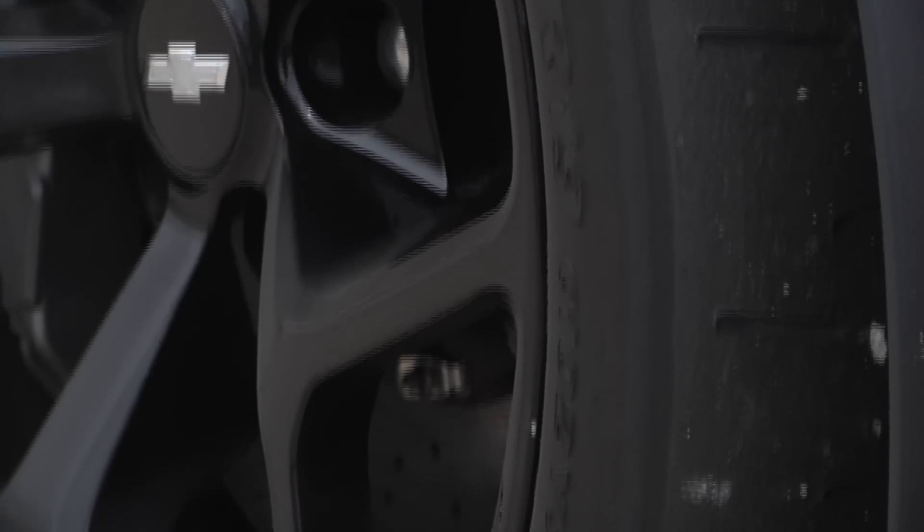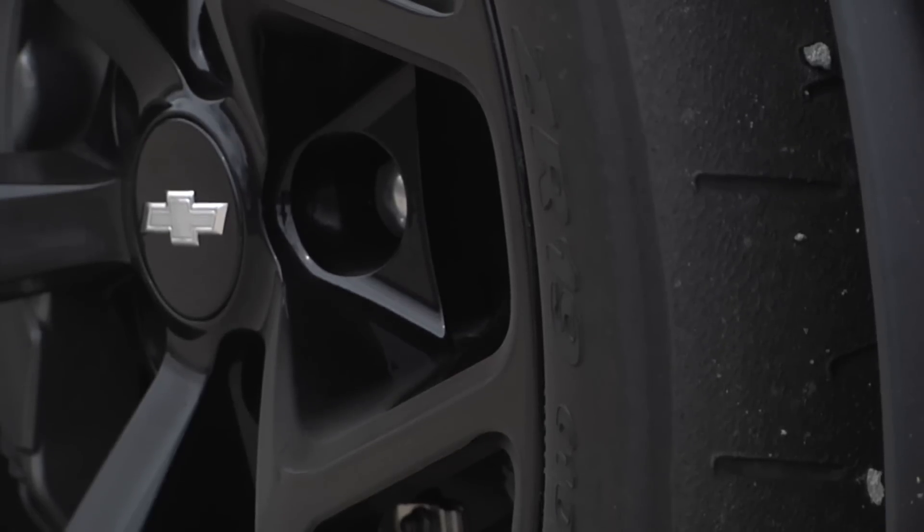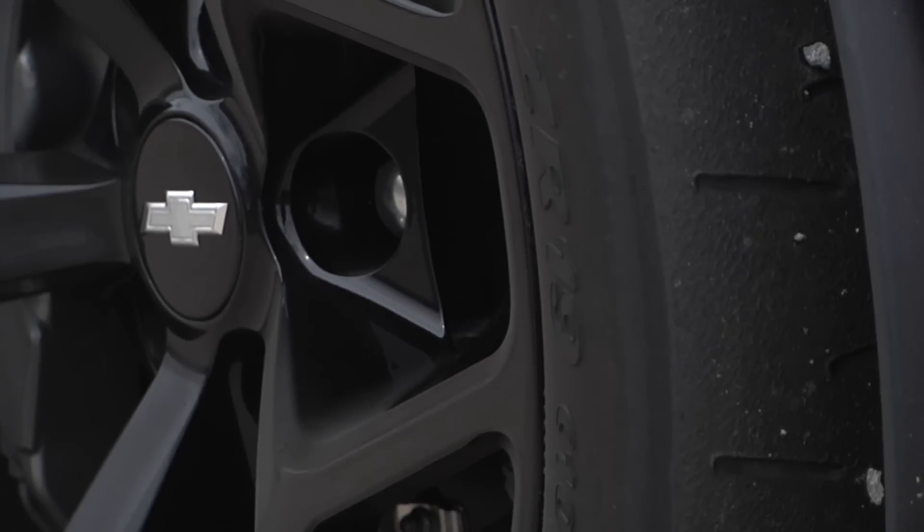Let's talk about the tires. It's probably the Pirelli Trofeo R's. They're super sticky, but they've got to be warm to get the grip. So you step on the gas, you spin the rears, you loop it around, you look like a moron if you do that immediately.